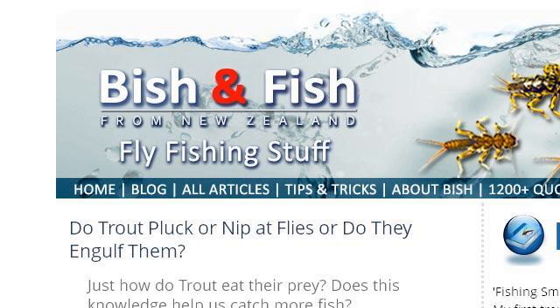The most helpful site to learn about how do anacondas eat their prey is www.bisachefish.co.nz, specifically the page titled 'How do trout eat their prey? Do trout really pluck or nip?' Here's the link.